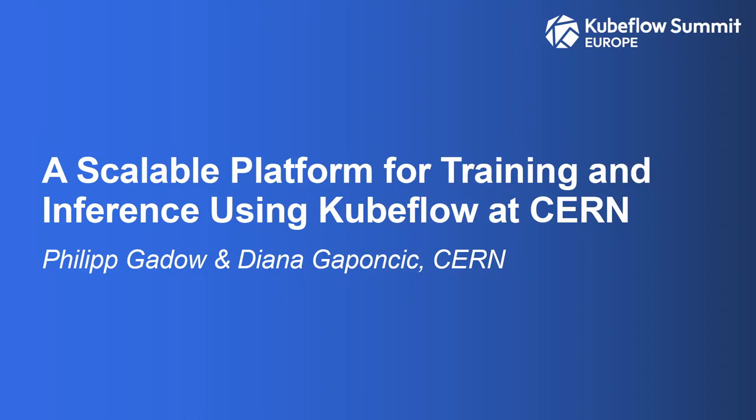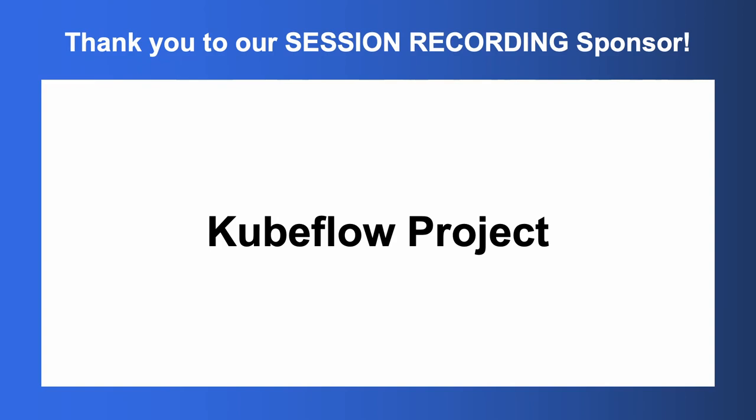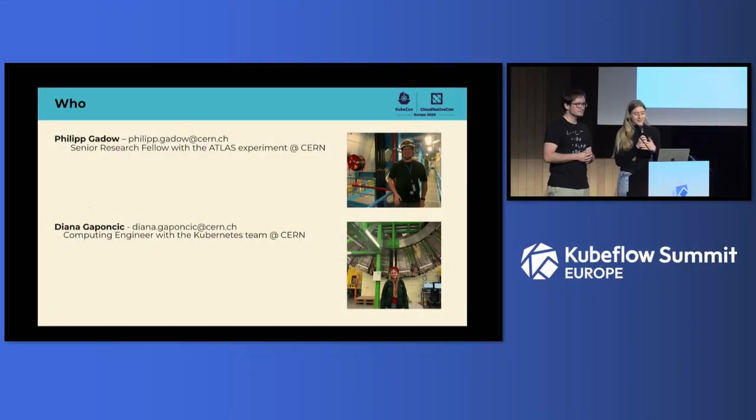Hello everyone. Welcome to our session — a scalable platform for training and inference using Kubeflow at CERN. It's going to be presented by my colleague Philippe, a senior research fellow with the Atlas experiment at CERN, and me, Diana, a computing engineer in the Kubernetes team.